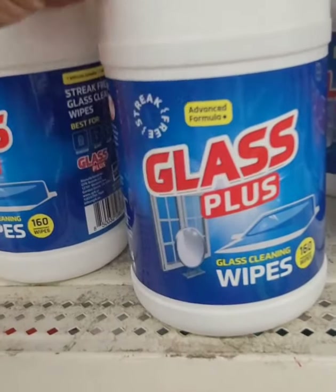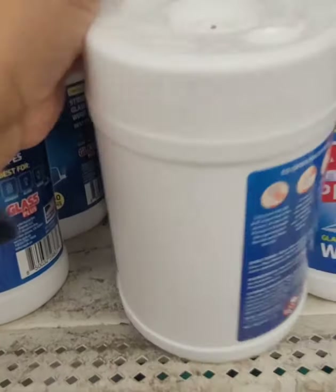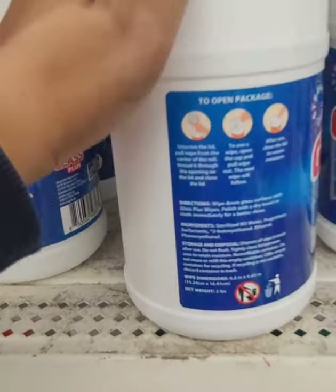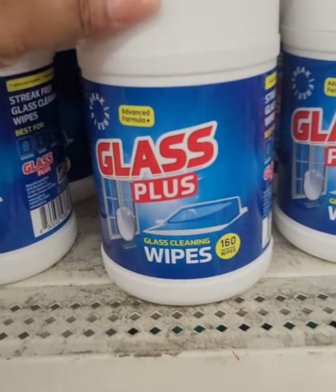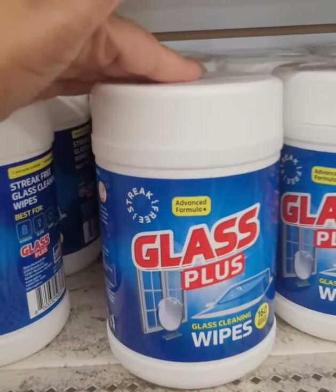Finally seeing these Glass Plus cleaning wipes — advanced formula, streak free, 160 wipes. I'm a little hesitant because there's no seal when you pop this open. I had bought other wipes that were 160 count and they had mold in them, so I'm just a little nervous. But I'm seeing these for the first time.